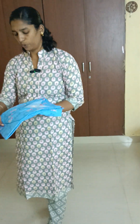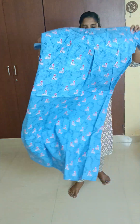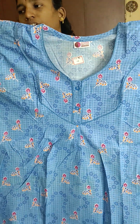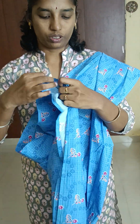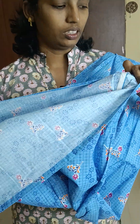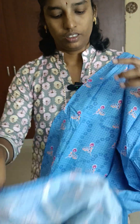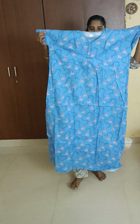Next is a blue checked pattern. Design number TTN10. Take a screenshot and send to our WhatsApp number 8939-004-006 to book.